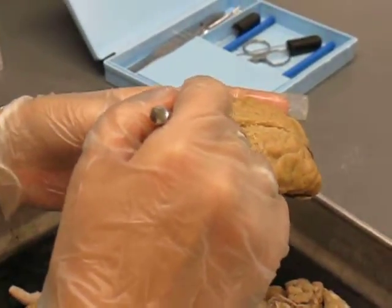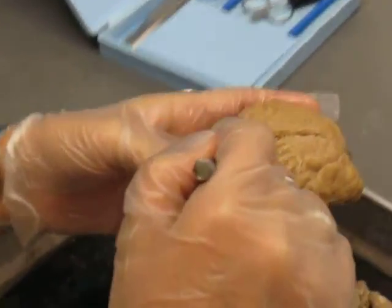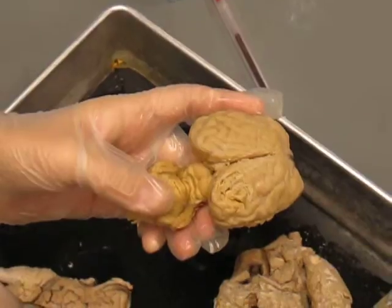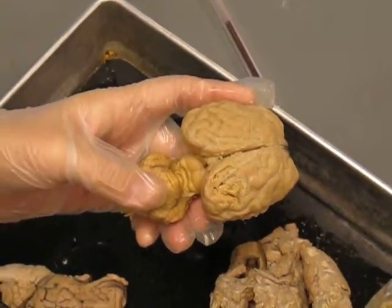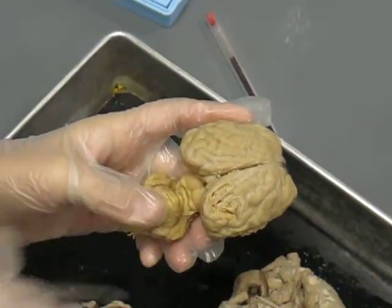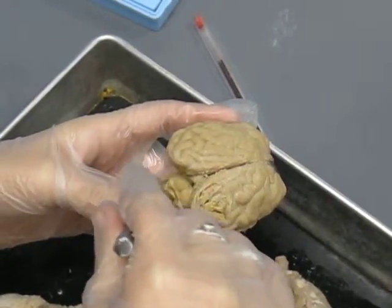You have your superior colliculi and your inferior colliculi. Those make up your corpora quadrigemina. These also make up the roof of the midbrain, which is also known as the tectum.